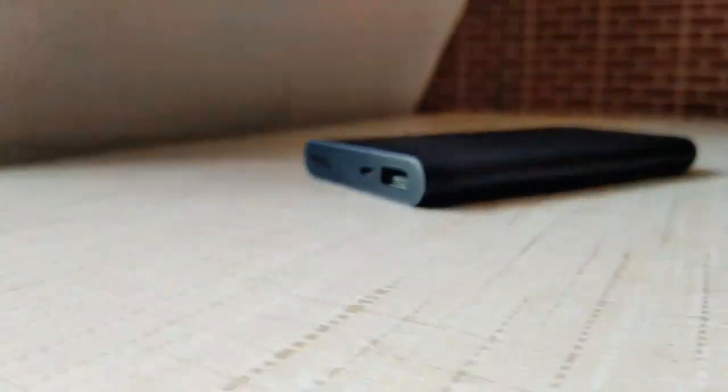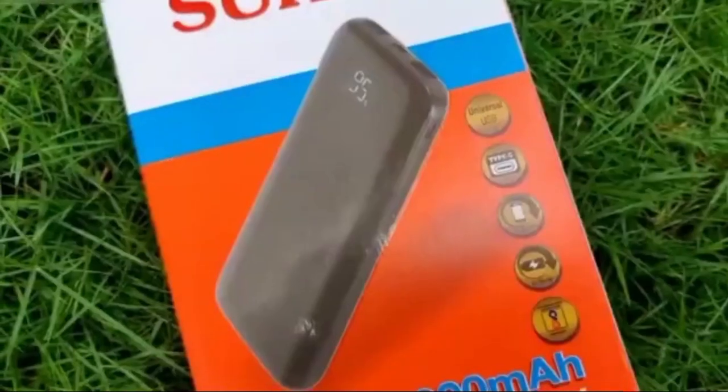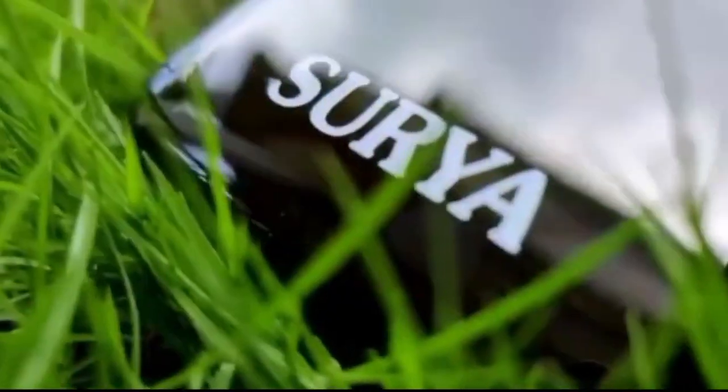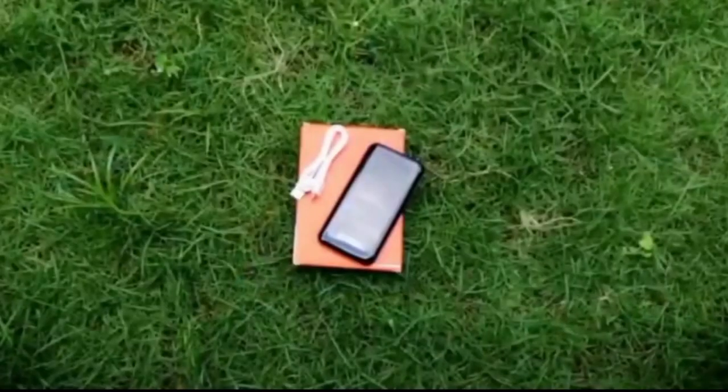You should also decide whether you want a power bank with extra features, such as a flashlight or an LCD display. With so many options on the market, finding the perfect power bank for your needs can be tricky. However, taking the time to find the right one will be worth it in the long run.